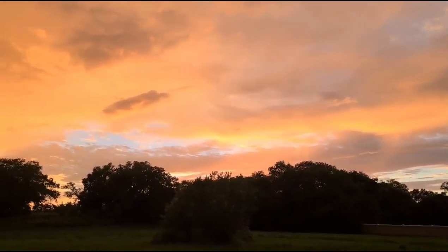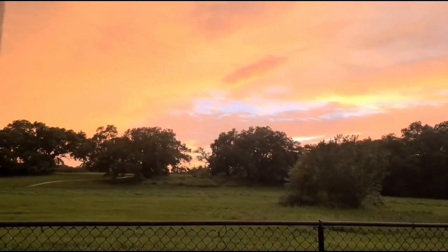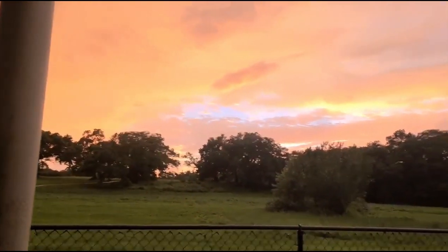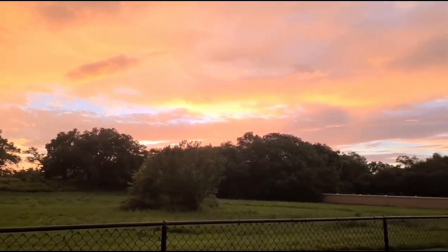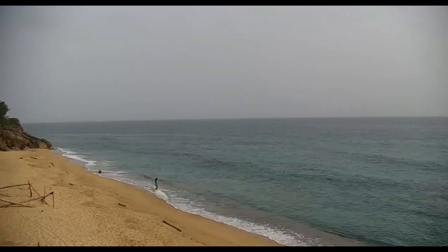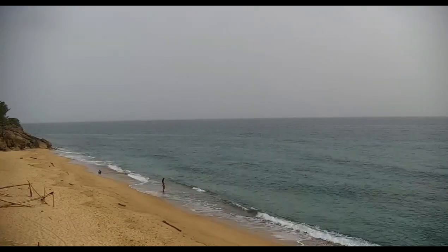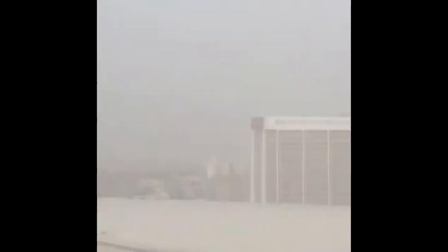We benefit not only from the beautiful sunsets, but also from reduced hurricane activity in the main development region out there in the Atlantic. Absolutely stunning. Thanks for joining us today.